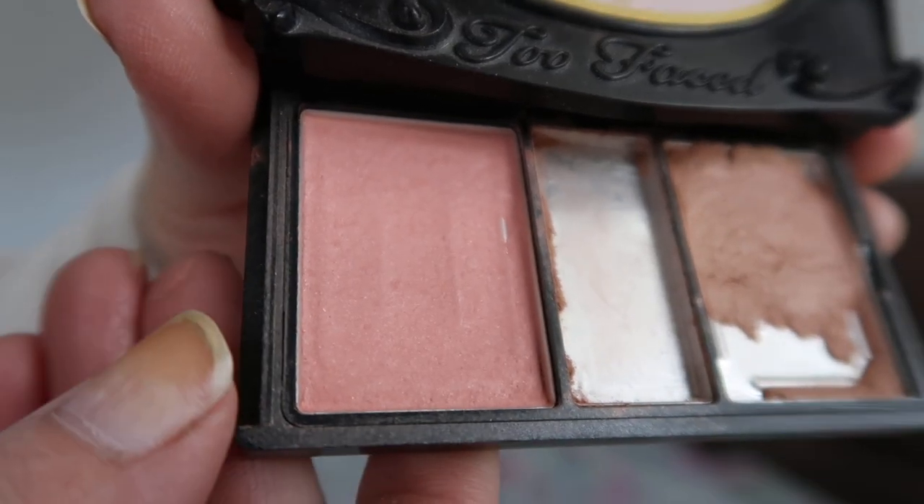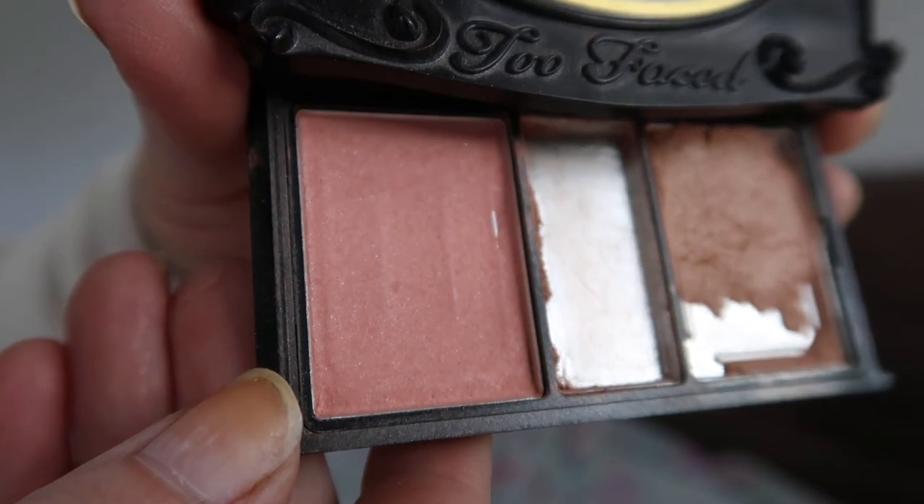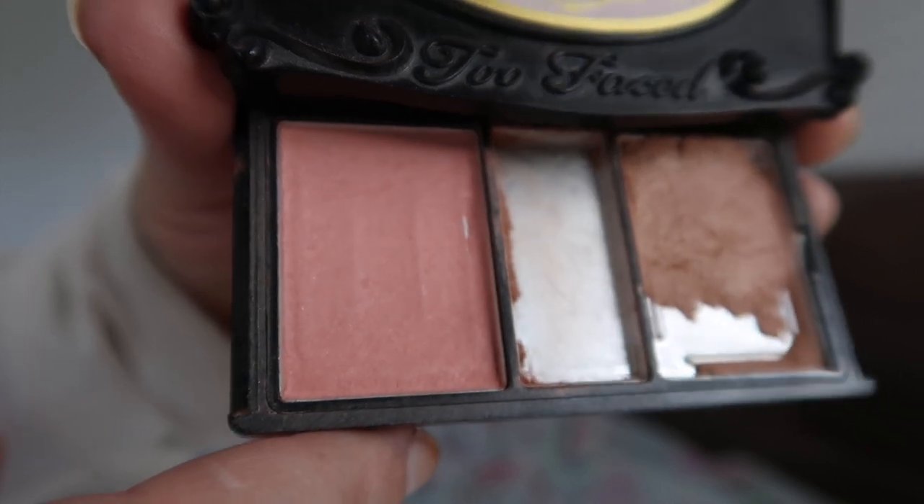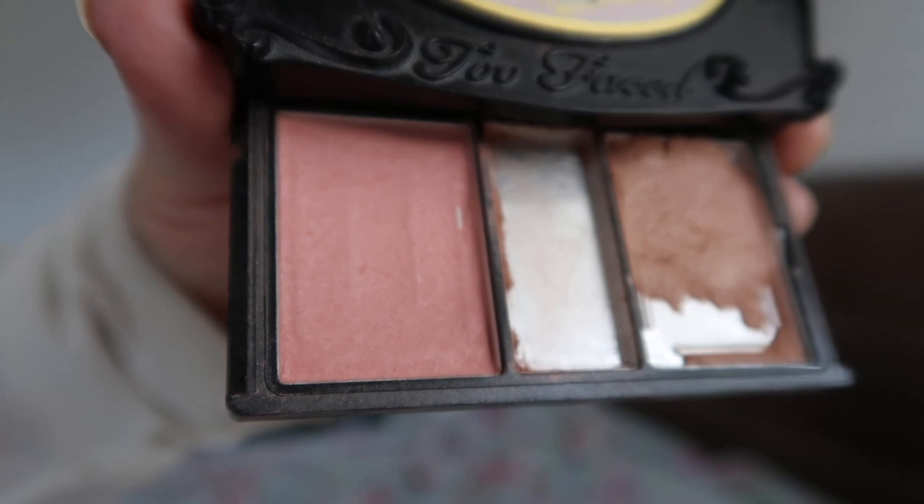Going on to another powder product — this is the Too Faced Glam'rous blush. Looking at the close-up, I have finally hit pan! You can clearly see I'm very close basically all over because you can see the pan underneath coming through with the differences in height. Now that I've hit pan, I'll probably work through this fairly quickly, so hopefully I'll have a good bit of pan by the finale.